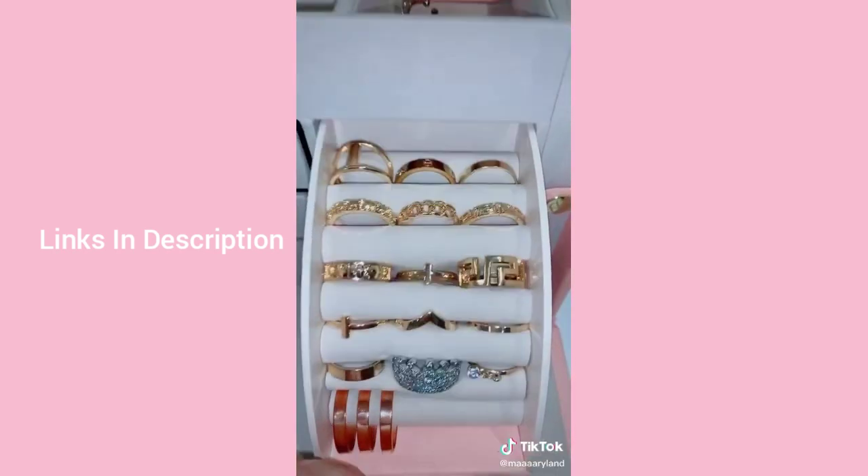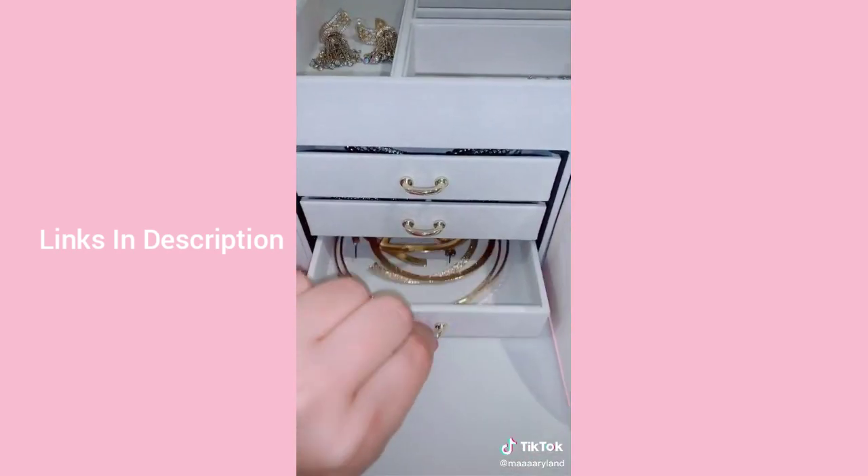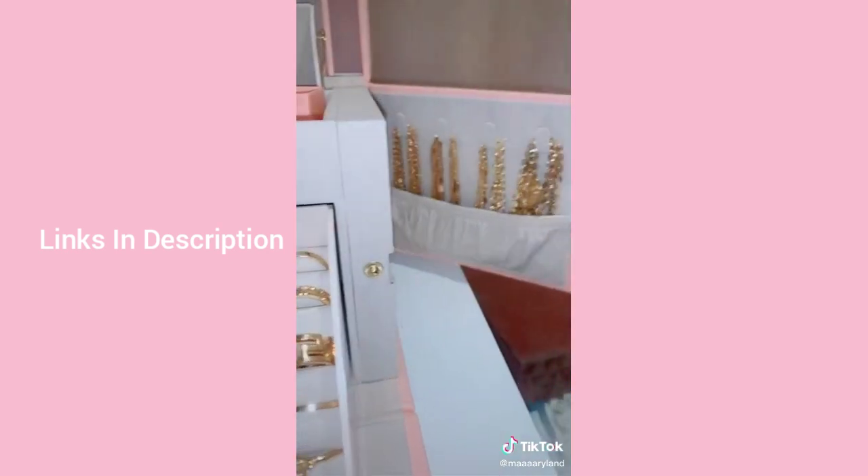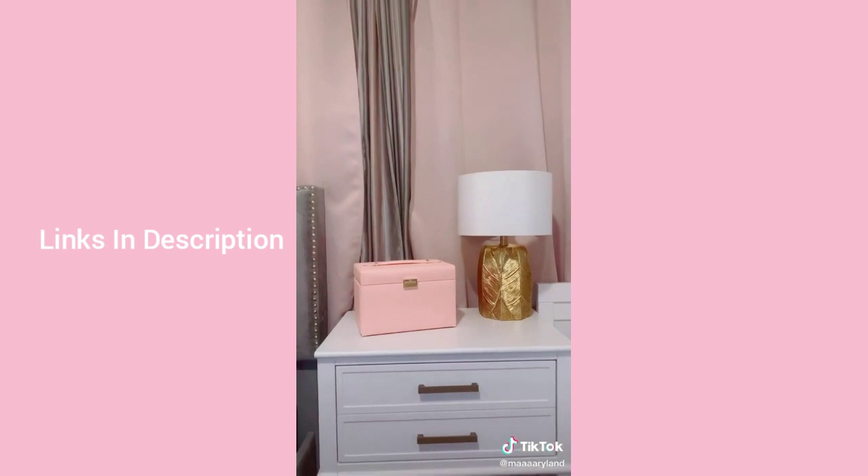Things I bought on Amazon part one: this super cute pink jewelry box organizer — it was $45 but so worth it. It has so many drawers and sections for all my jewelry and lets me hang necklaces without tangling, and it looks cute on my nightstand.